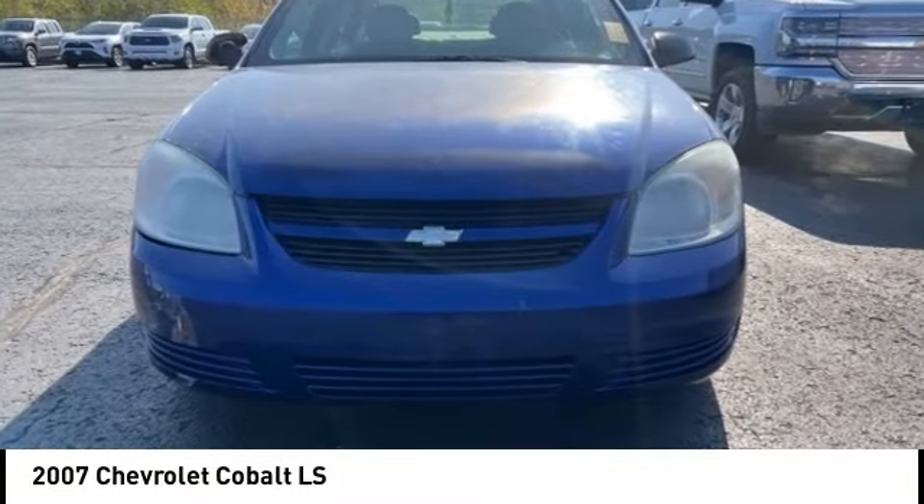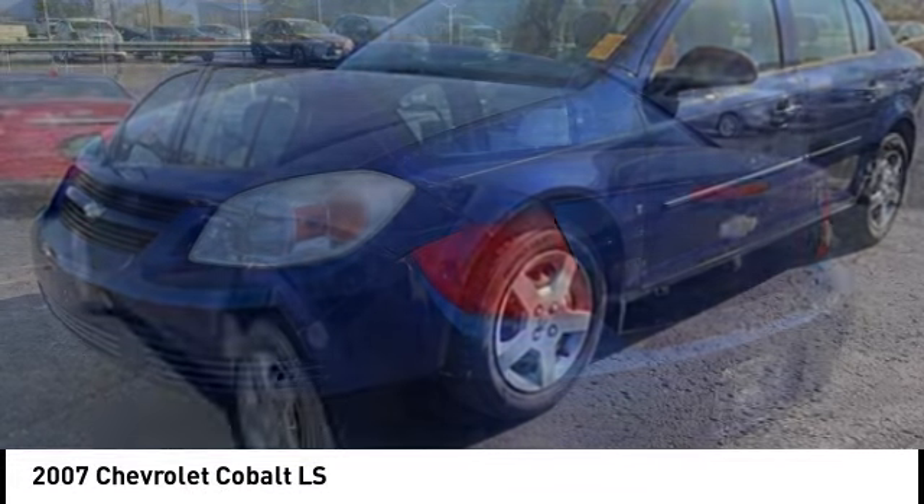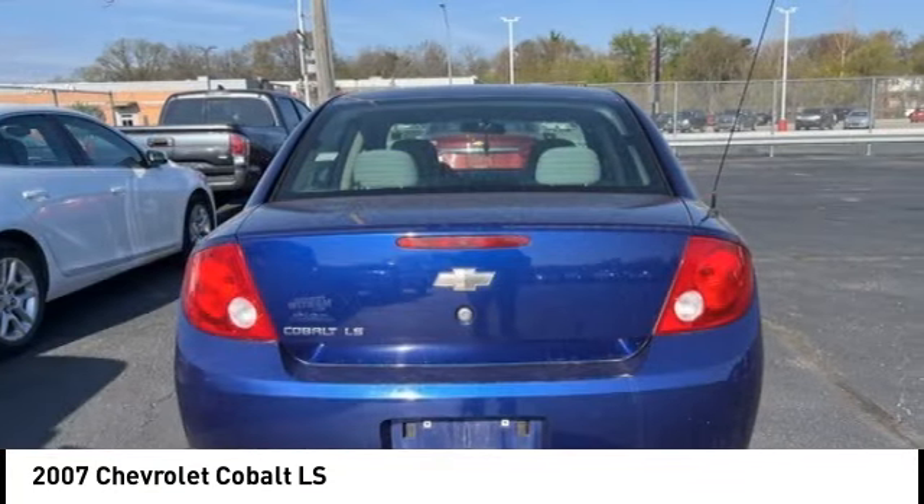Take a ride in the 2007 Cobalt. The Chevy Cobalt has awesome fuel economy, smooth ride, quiet cabin, and excellent performance.